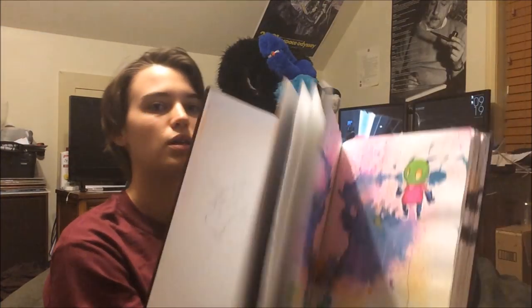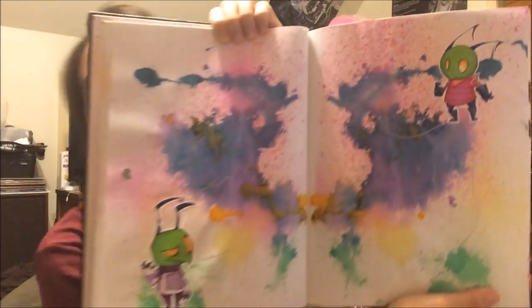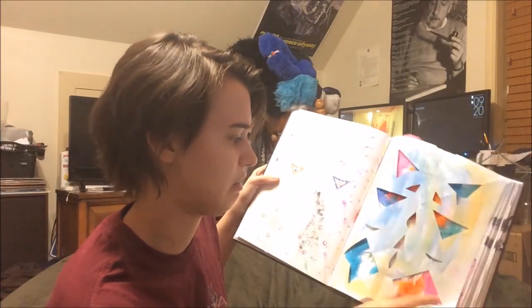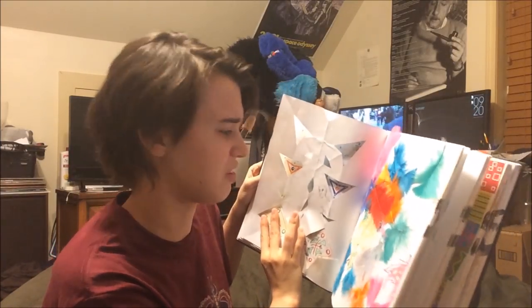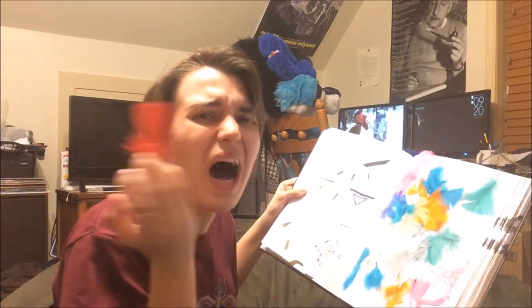This is pretty cool. I got like Invader Zim in there or something — whatever that is. And other aliens in space things. Colorful. And feathers? Who just put feathers in their sketchbooks?